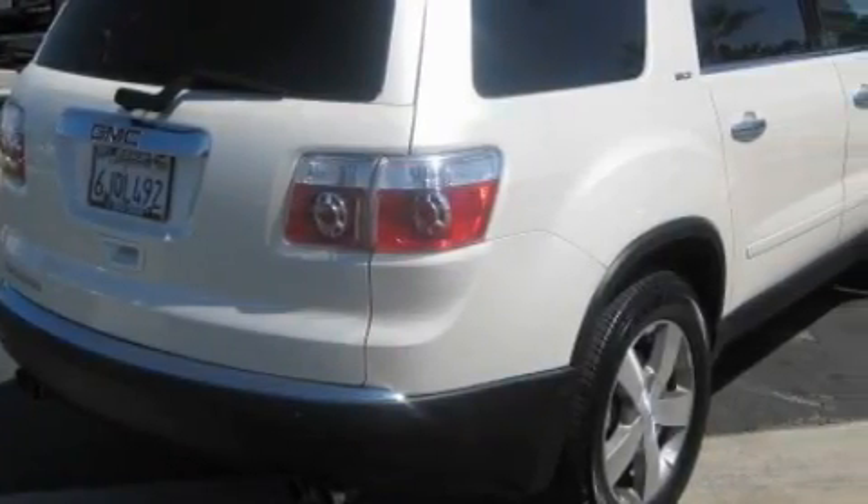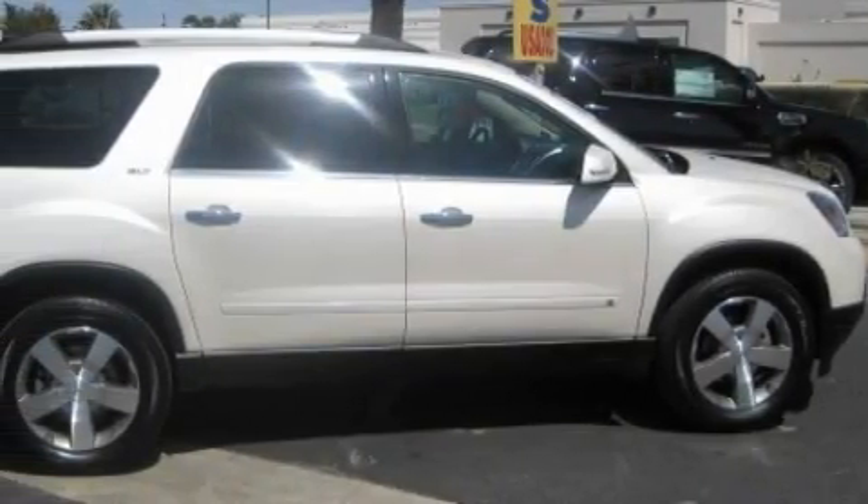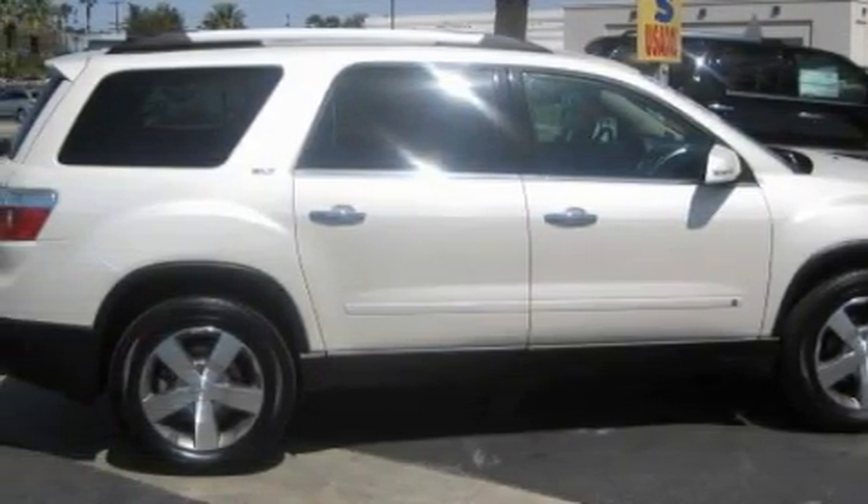This GMC has had only one owner, and it qualifies for the Carfax Buy-Back Guarantee. Contact us today and schedule your opportunity to see this crossover in person.